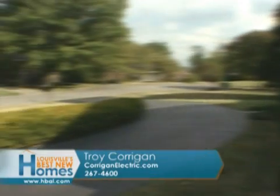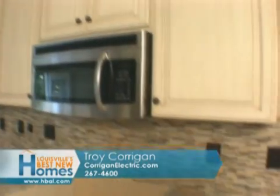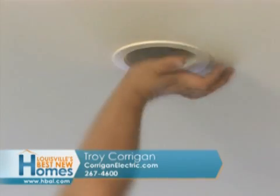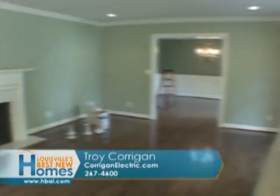It's an older neighborhood with older homes, and we came in to do a kitchen remodel, a few updating items — whether it's bathrooms or adding recessed lighting. But literally, we stripped it down, got rid of all the aluminum wiring. All new wiring has been replaced in the house, with updated service and a new subpanel.